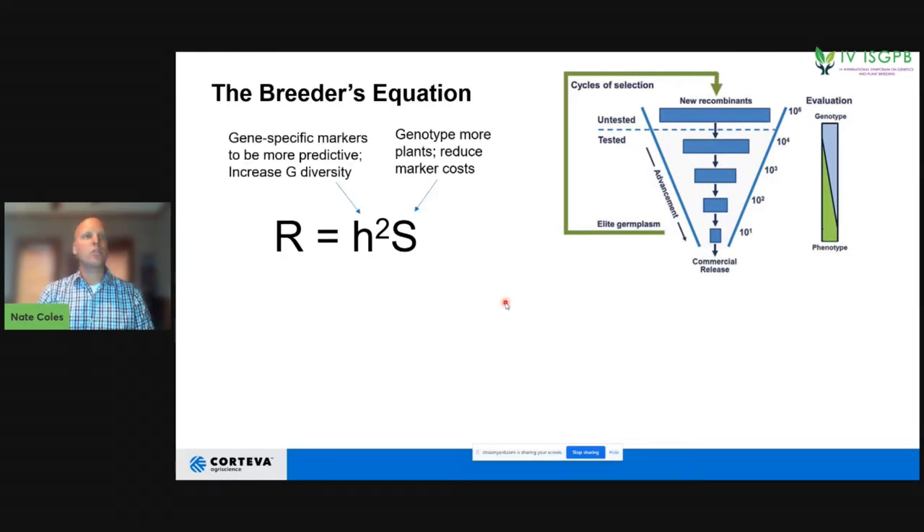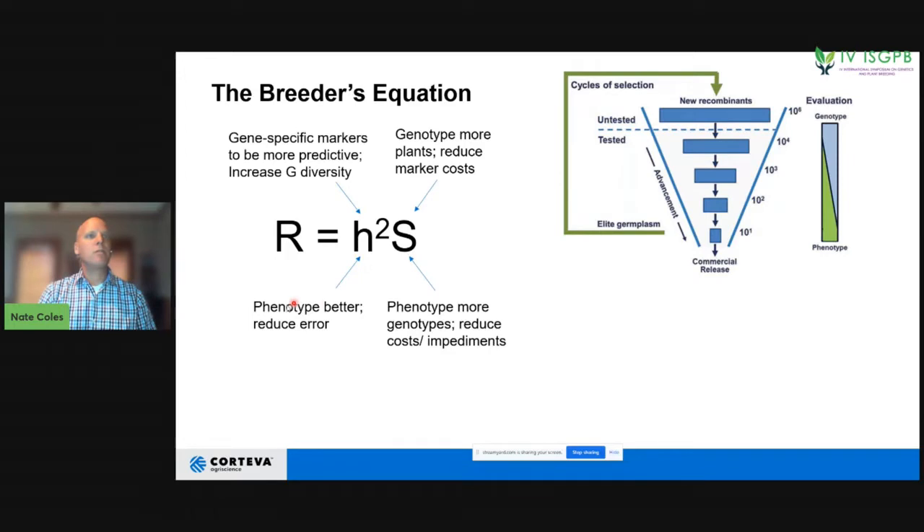If we think about this equation from a molecular marker or genetic perspective, we can increase it by having markers more specific to the traits we want — gene-specific markers — or by increasing genetic diversity in our pool. From a phenotyping perspective, we can improve by phenotyping better, reducing error associated with each phenotype, phenotyping more genotypes, and reducing costs — returning a better return on investment and time.